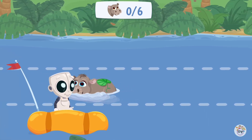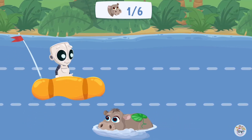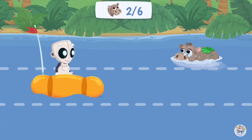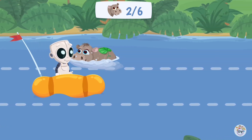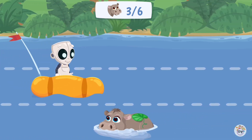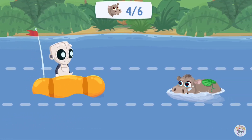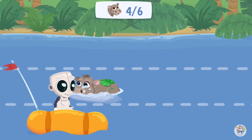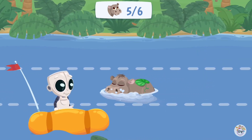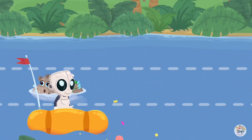Superb! You've done a great job! All hippos are safe and your boat is safe too.